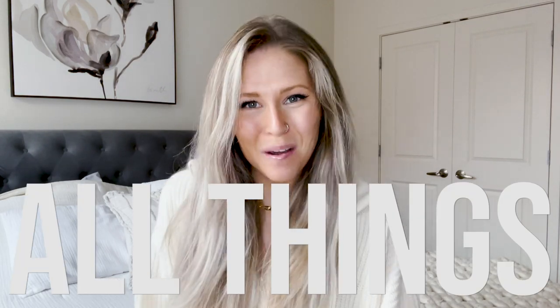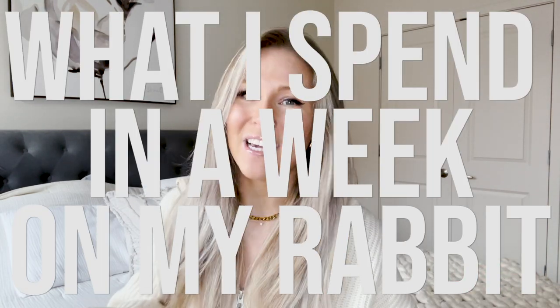Hello buns! Welcome back to Cinnabun Sundays, a weekly video series where we talk about all things bunny. Today we are going to go through a week of expenses with Cinnabun, so what I spend in a week on my rabbit.